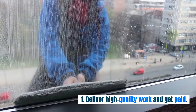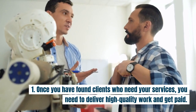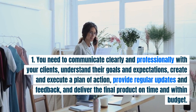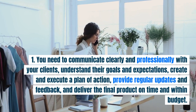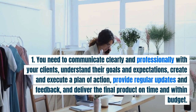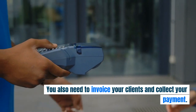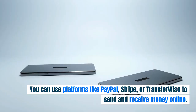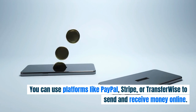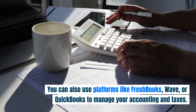Step four: deliver high-quality work and get paid. Once you have found clients, you need to communicate clearly and professionally, understand their goals and expectations, create and execute a plan of action, provide regular updates and feedback, and deliver the final product on time and within budget. You also need to invoice your clients and collect your payment. You can use platforms like PayPal, Stripe, or TransferWise to send and receive money online, and platforms like FreshBooks, Wave, or QuickBooks to manage your accounting and taxes.